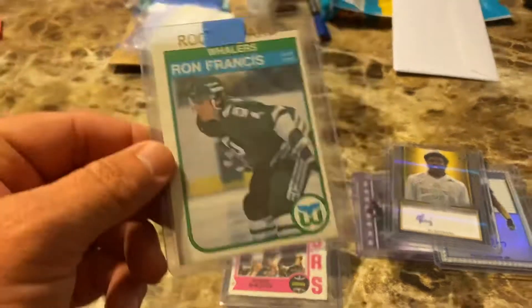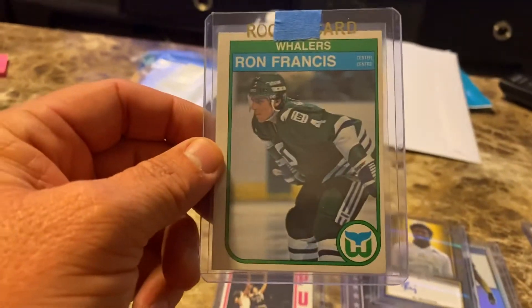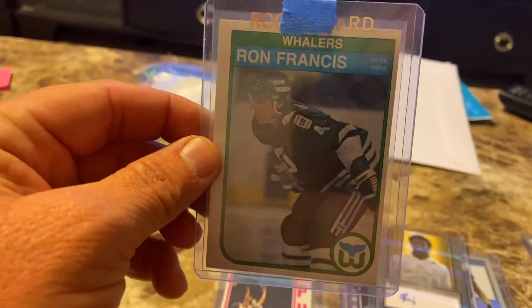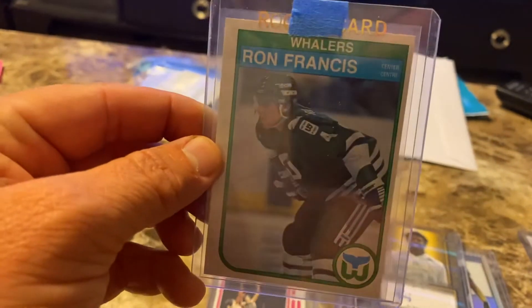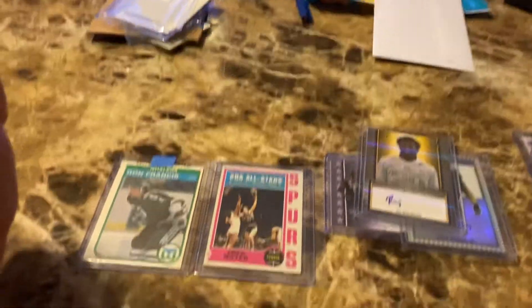I got one more coming. He's signing right now through the Kraken — Seattle Kraken, the new team. So I'm going to mail to him. Already mailed to the owner of the Kraken.